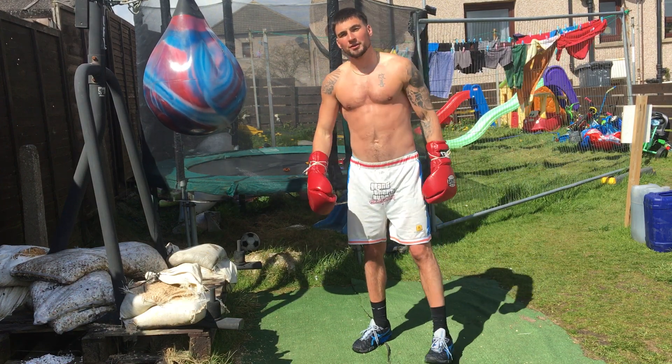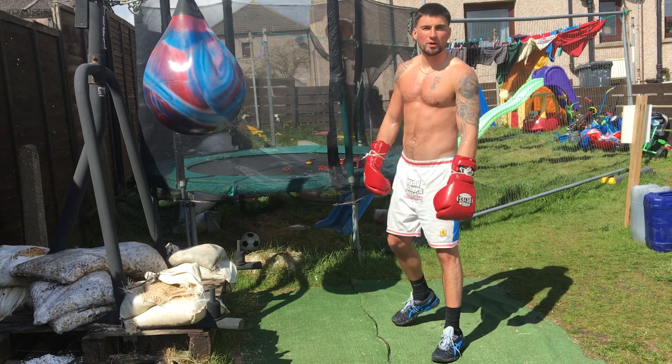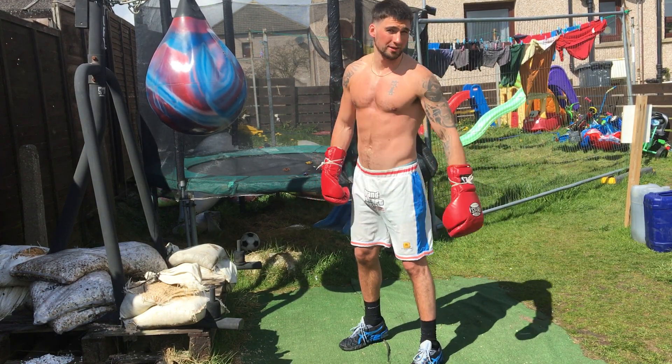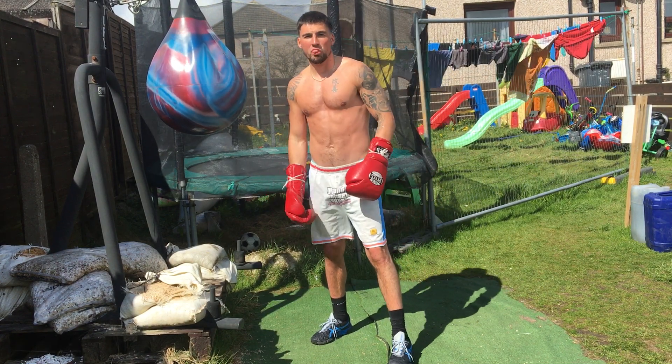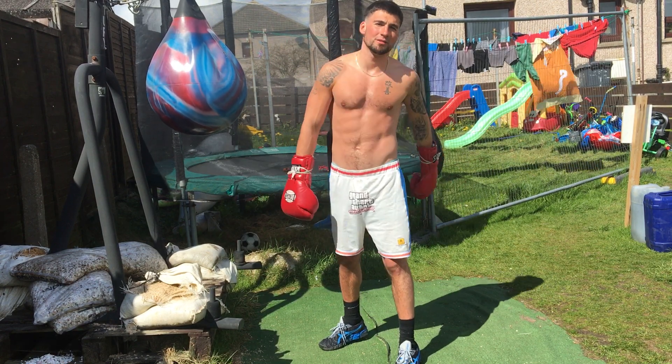Hey what's up, it's Scott, your boxing mind. In this video I'm going to talk about boxing breathing. So you've got two different kinds of breathing when you're boxing: you've got active breathing and you've got passive breathing.